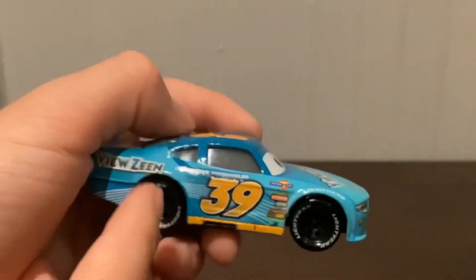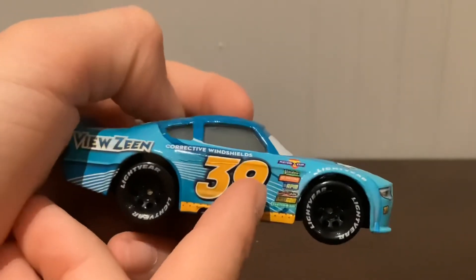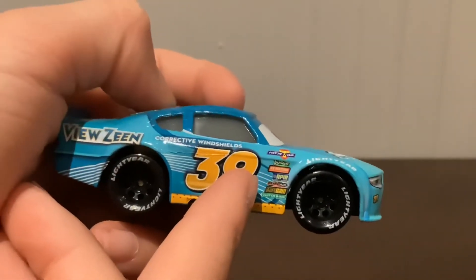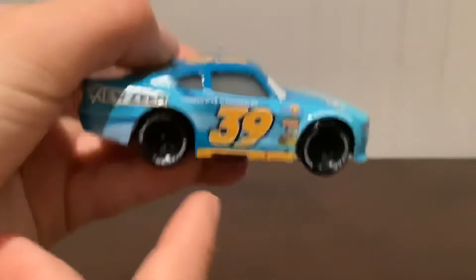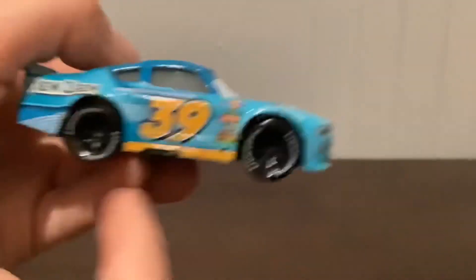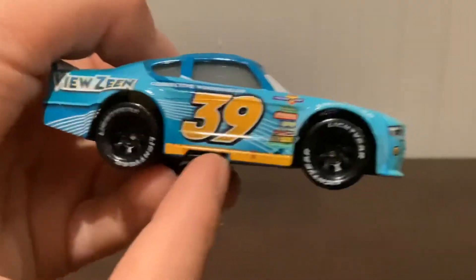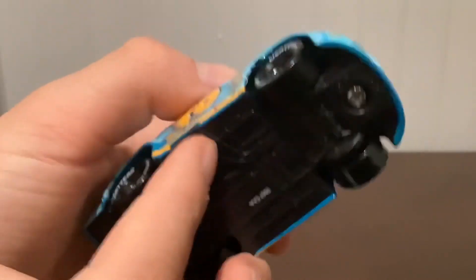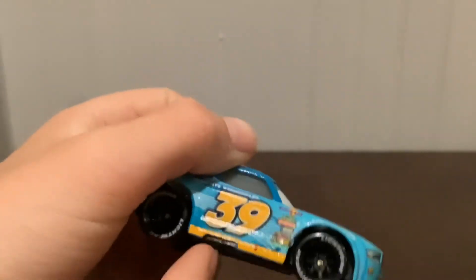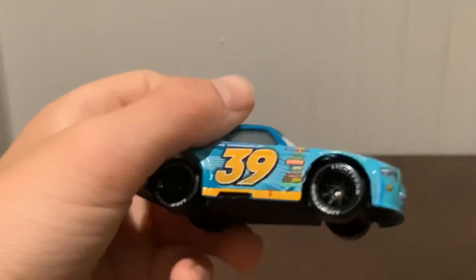On the right side we have Viewzine but no gas pump, Corrective Windshields, number 39, Piston Cup, Vitaline, Revolting, RPM, Nitroade, Octane Gain, and Clutchy for sponsors. The tires are exactly the same as the other side, and we also have what looks like an engine piece — I can see Cal Weathers has the exact same model like that.